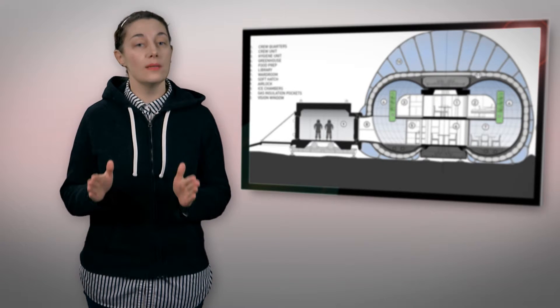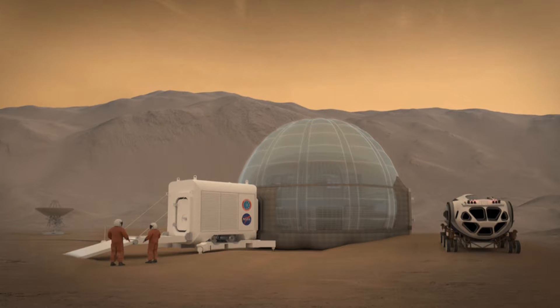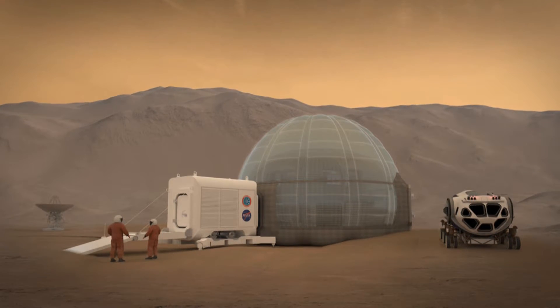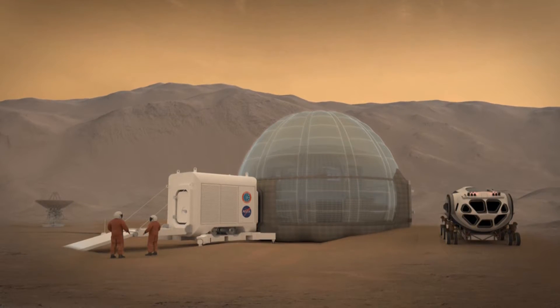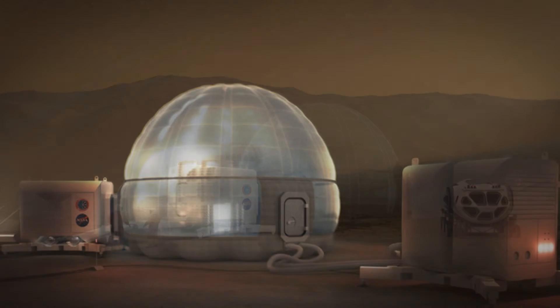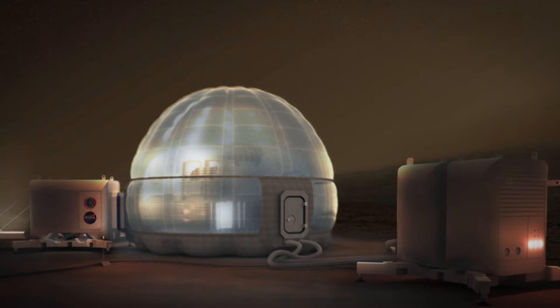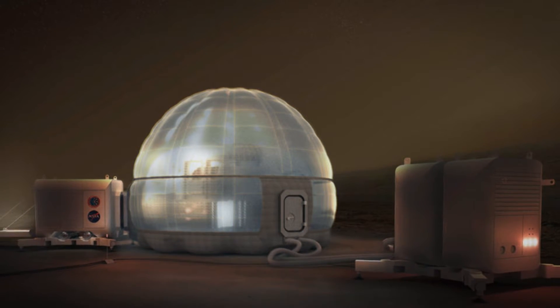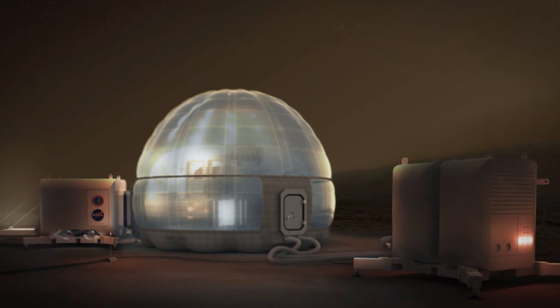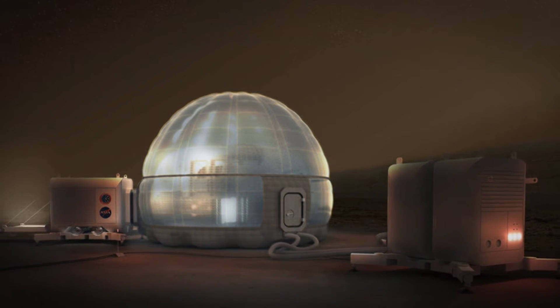The design is doubly practical because it's lightweight, which means it will be easier to carry and move around with the aid of basic robotics. Another benefit is that the Ice Home is entirely translucent — daylight can pass in and out so that the inhabitants won't feel like they're living in a cave. The project is still in its conceptual stages, but it does reveal that the idea of humans not only getting to Mars, but also staying there for long periods of time, might not be as far away as we think.